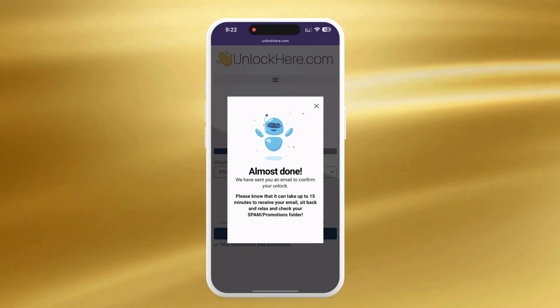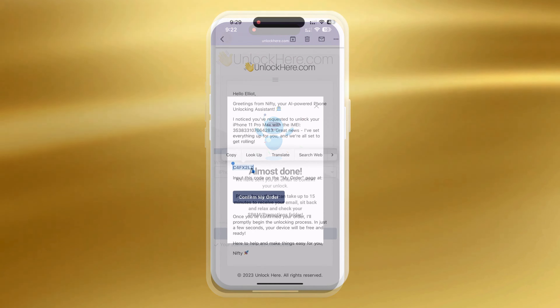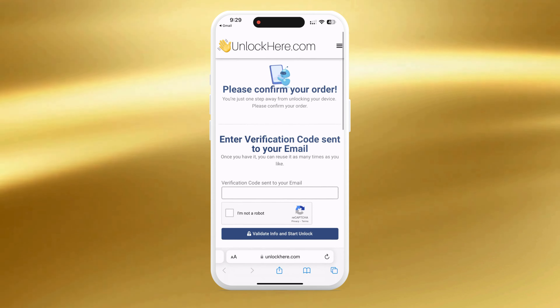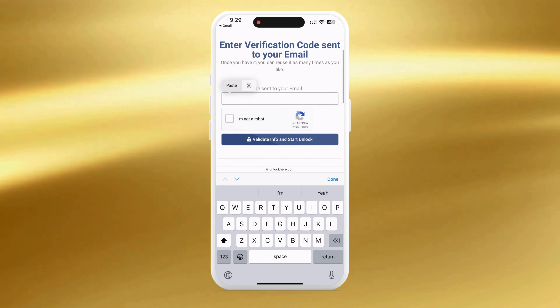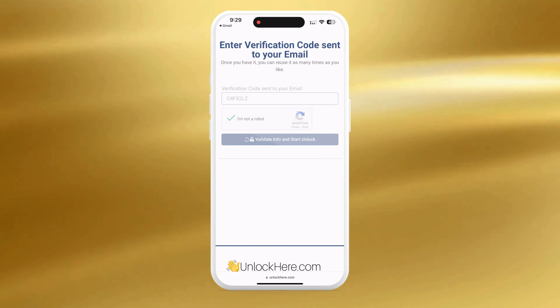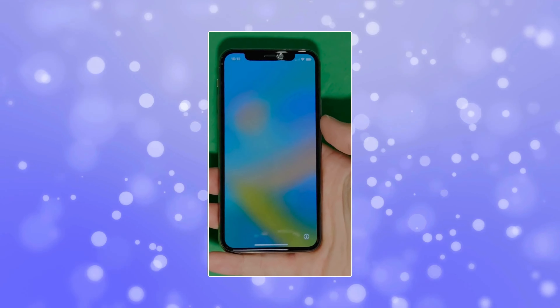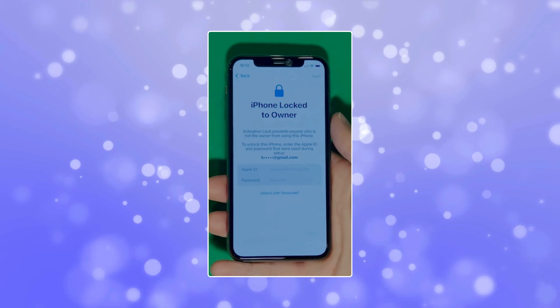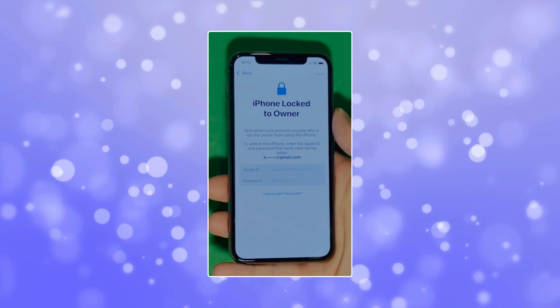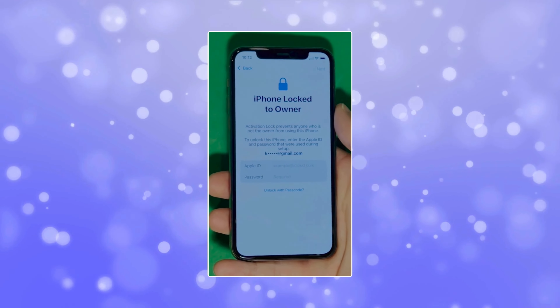Remember to look in your spam or junk folder if the confirmation email lands there. Once you've agreed to the terms and confirmed that the device is not stolen, tap Start the Process. You'll be prompted to complete a quick CAPTCHA to verify you're not a robot. Shortly after, check your email for the confirmation code. To finalize the unlock, take that confirmation code, enter it on the provided page, and confirm once more that you're not a robot. Once you've entered the code, your unlock process is officially underway.